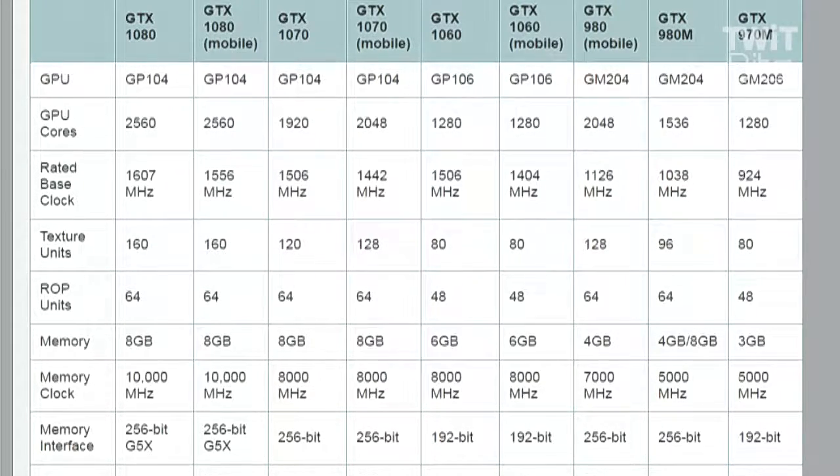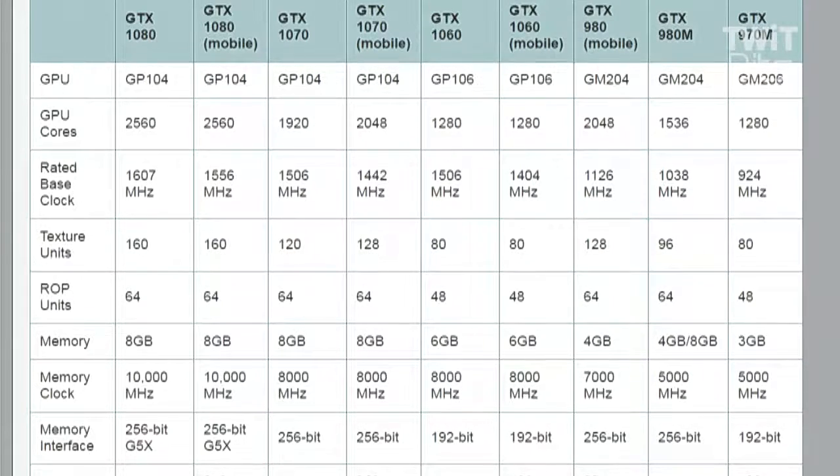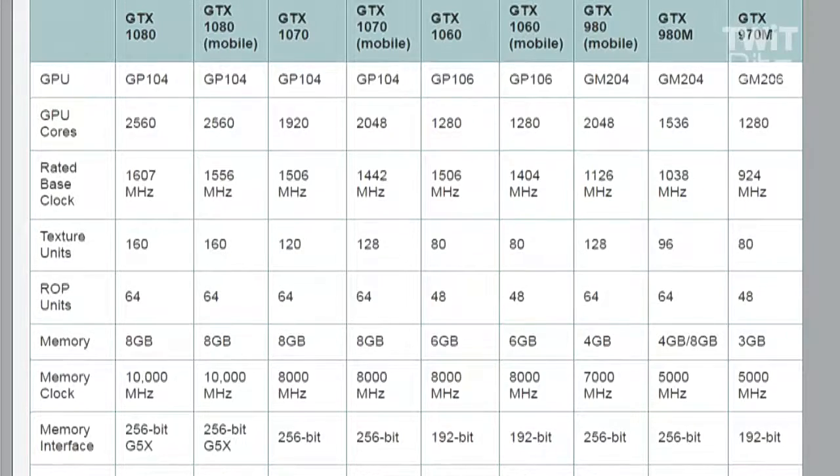The GTX 1070 mobile is the more interesting one spec-wise because it actually runs at a higher core count. They needed to hit a 115-120 watt thermal envelope, and it was apparently more efficient to have slightly more CUDA cores running at a slightly lower frequency and voltage. This makes it a little confusing because you now have a GTX 1070 with 1920 CUDA cores and one with 2048, similar to the 1060 3GB part.